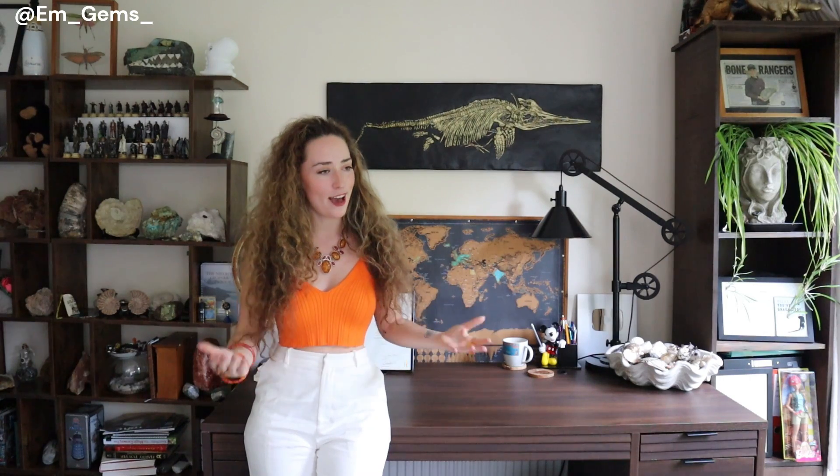Hey guys and welcome back to my channel. For today's episode of Fossil Friday I thought I'd bring you into my actual office rather than my fossil office in the garage. I finally have my own space and I've turned it into basically the office of my dreams — a lifetime of collecting, and I'm so happy it looks like an eccentric style rather than just a hoarder's house.